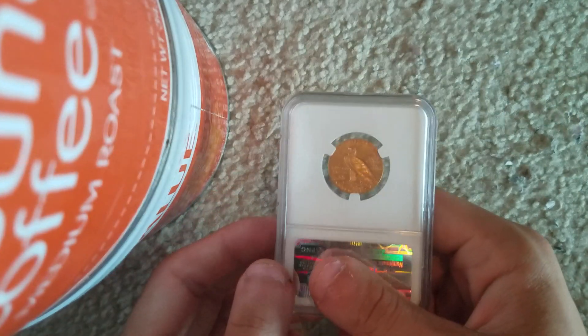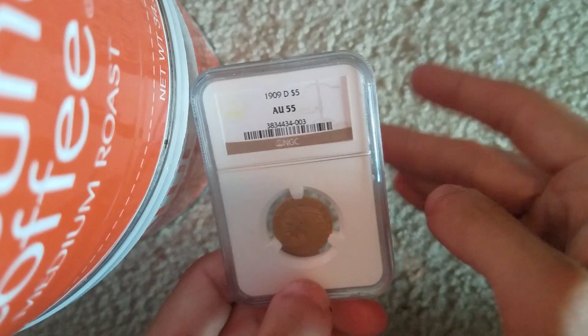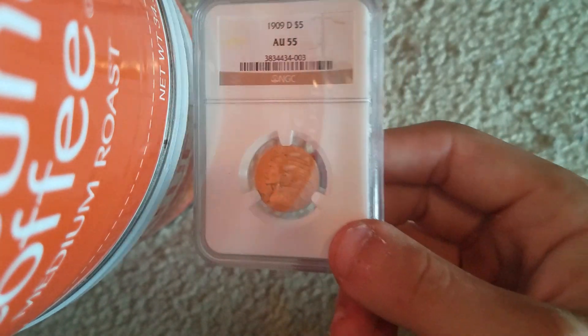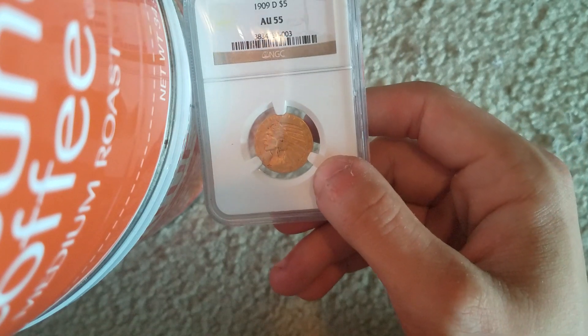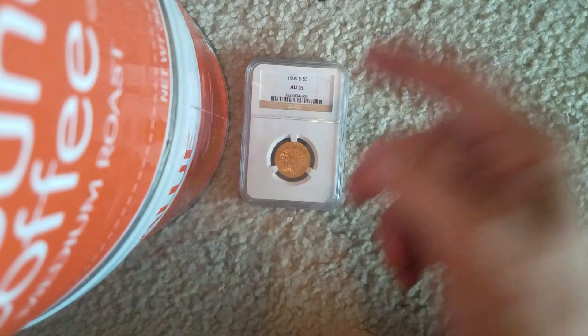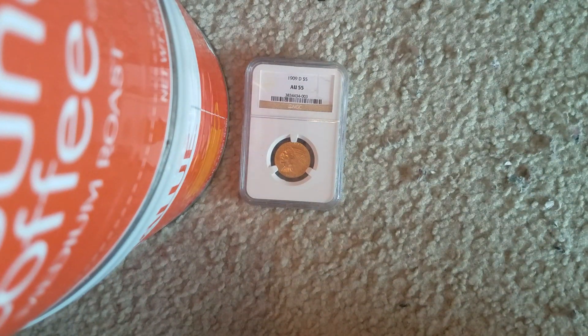As opposed to just a raw one like I would usually get in a raffle. I actually got this one in a raffle as well, but I got it for a really good price because I didn't really buy many spots or anything, so I was happy about that.